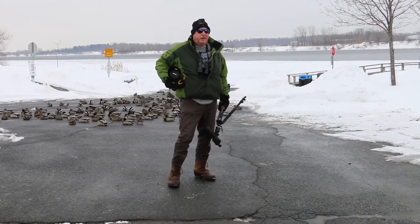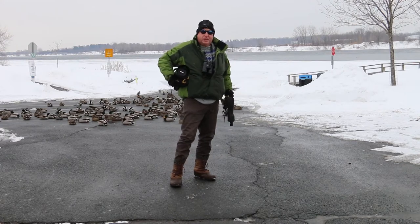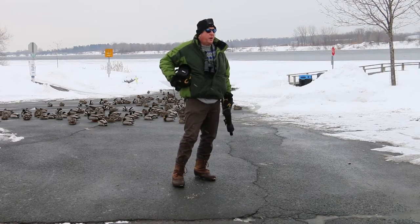Hi everyone, Dr. Brian Hickey here from the River Institute in Cornwall. I'm here today to talk about ducks and one of my favorite winter nature spots.